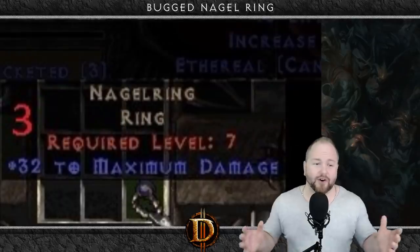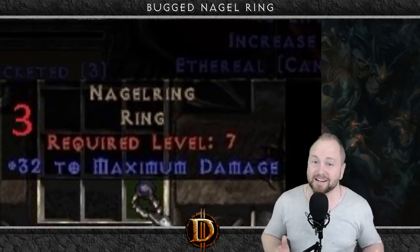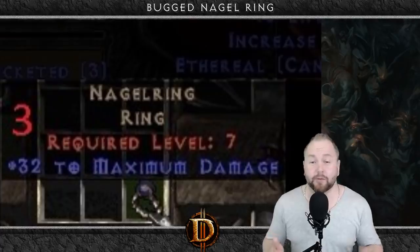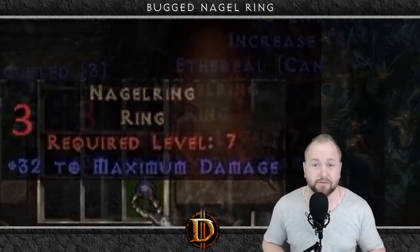This next item could also be useful, and that is the bugged Nagel Ring. Now before you get your hopes up about finally building that level nine dueler you've always wanted, let it be known that there's only one of these in existence. LLD uses aside, having plus 32 to maximum damage on a ring is pretty cool. That one copy was last known to have sold for somewhere around 40,000 forum gold.